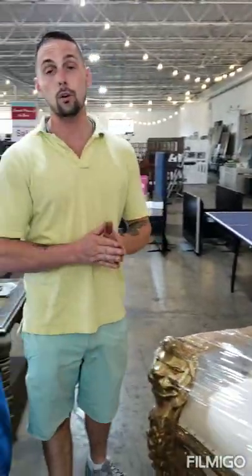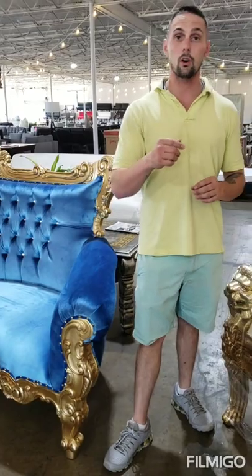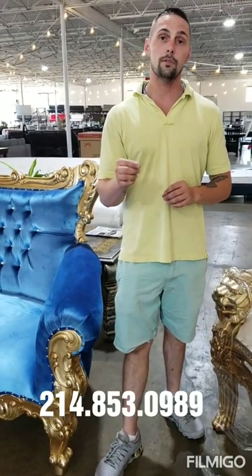Anyhow, if you get a chance, check us out at thronechair.com. Or if you're in Dallas, stop by 2759 Irving Boulevard or give us a call at 214-853-0989. Check us out at www.thronechair.com. Thank you.